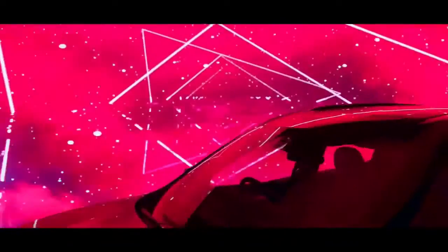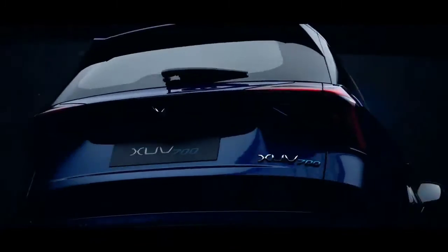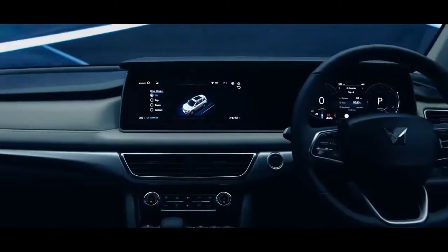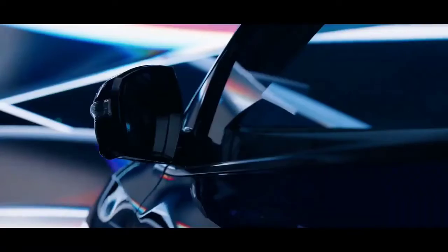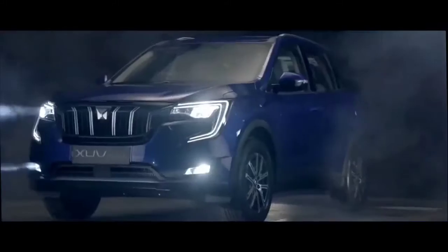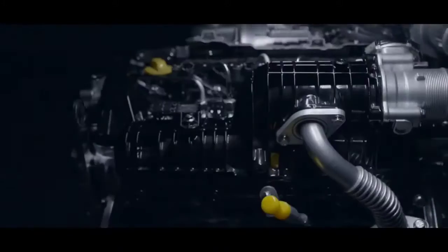So are you ready to feel the adrenaline rush like never before? The real fun with the XUV700 begins when you take it out for a spin.